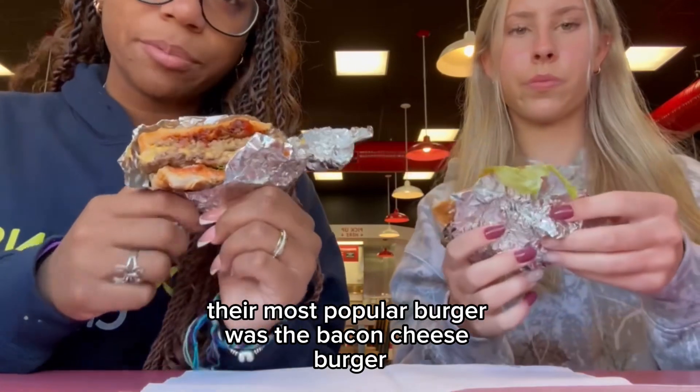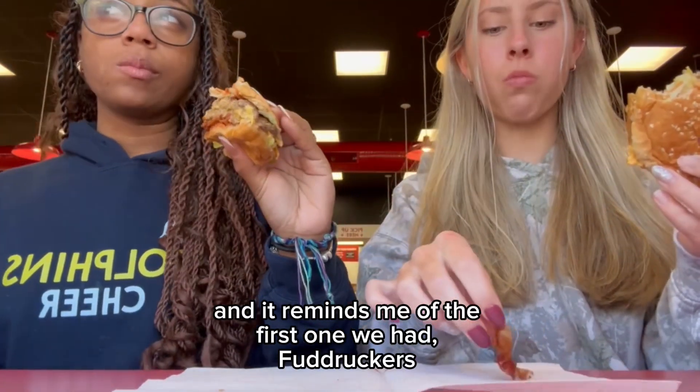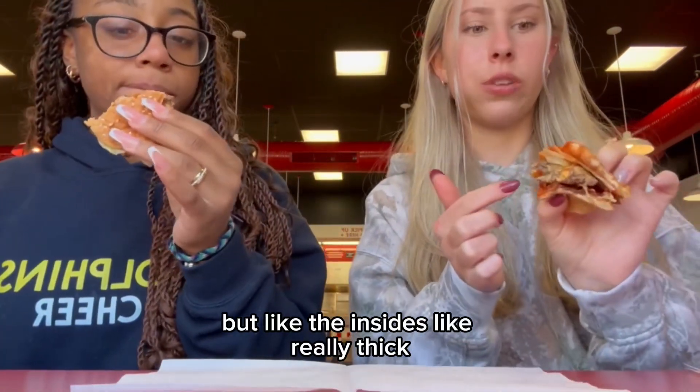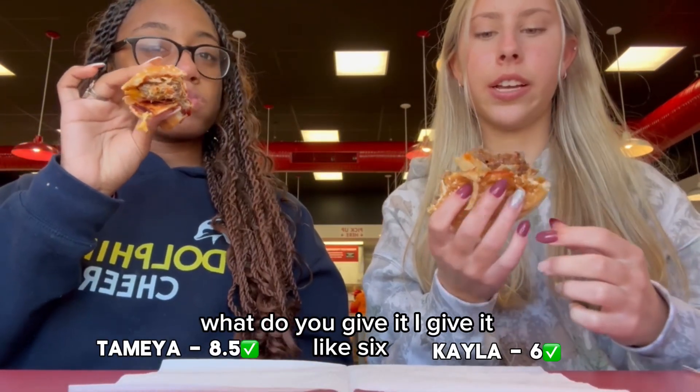My most popular burger was a bacon cheeseburger. It's really messy. It's really thick and it reminds me of the first one we had, bun burgers. The bread is so thin but the inside is really thick. I give it an 8 and a half. What do you give it? I give it like a 6.